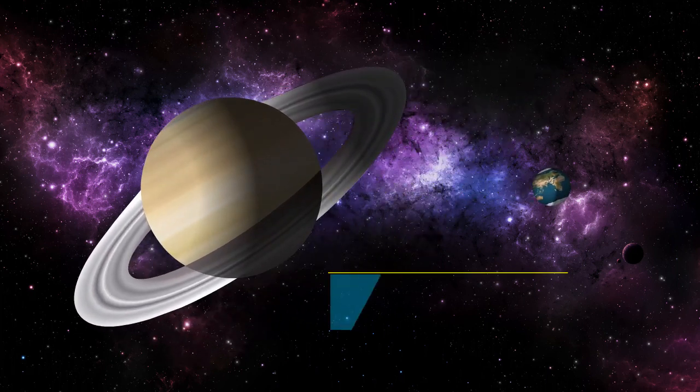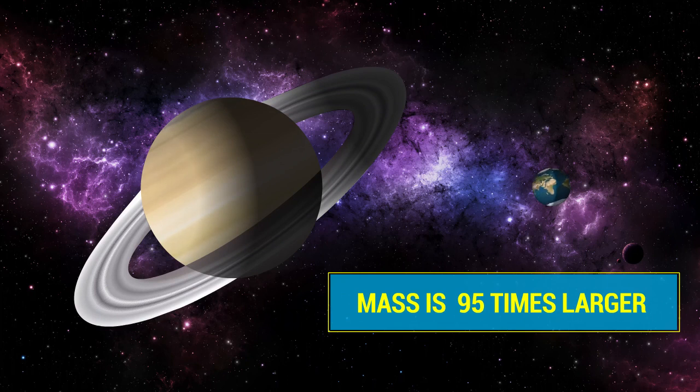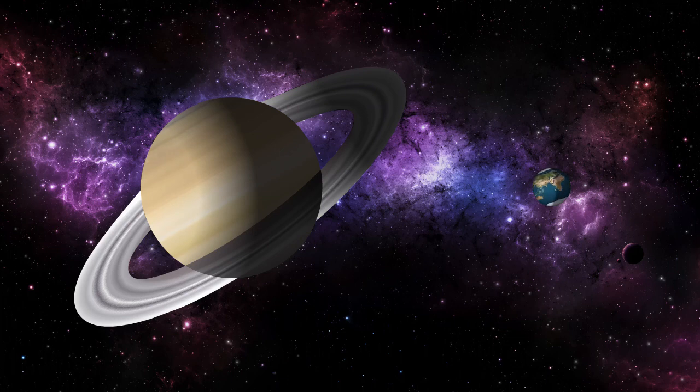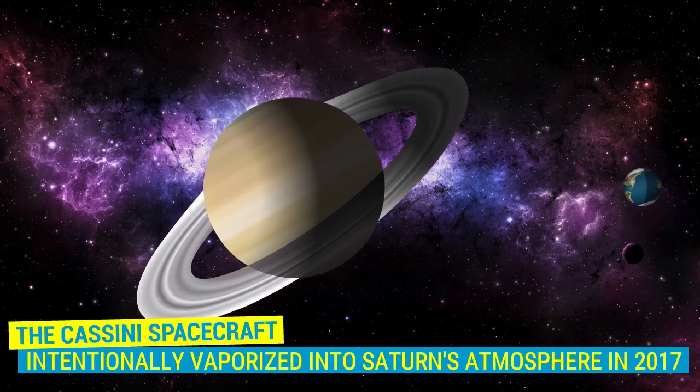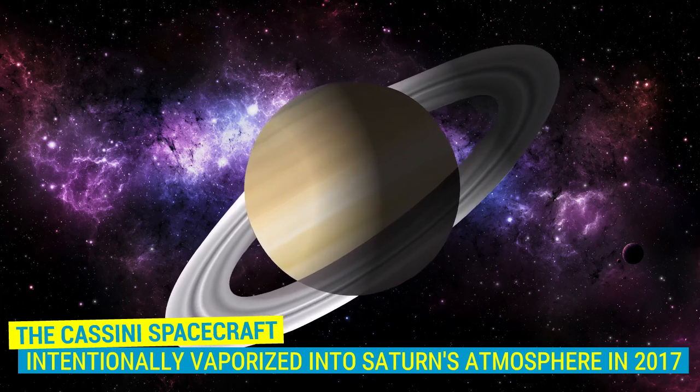The surface area is about 82 times bigger than our planet, and the mass of Saturn is about 95 times greater than Earth. The Cassini spacecraft was intentionally vaporized in Saturn's atmosphere in 2017.